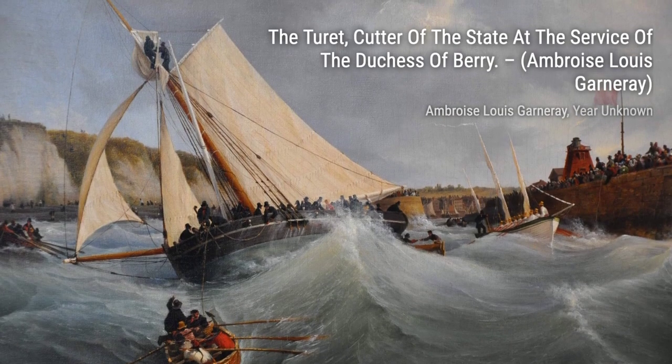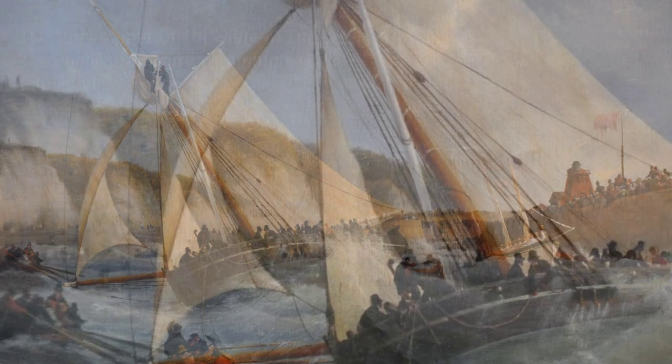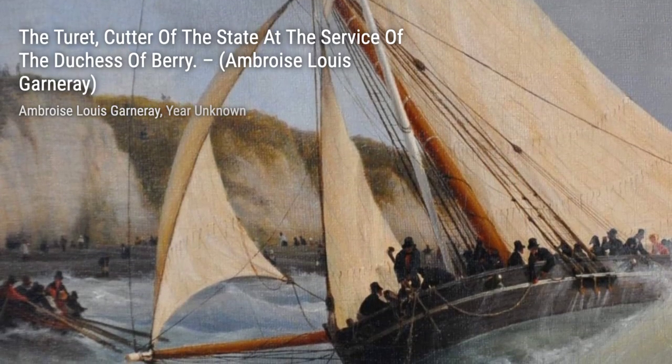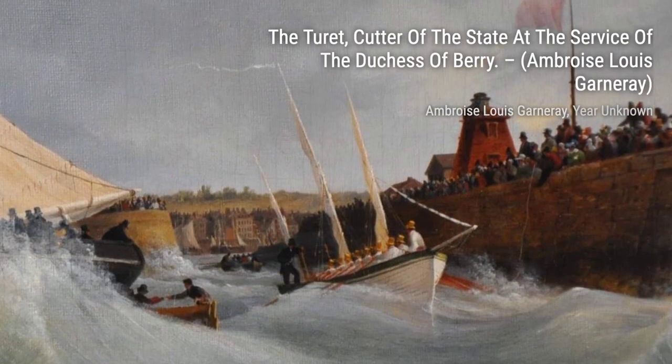Hey there, art lovers. Welcome back to Visart, the channel where we dive deep into the world of artists and their incredible artworks. Today, we're going to explore the fascinating works of Ambrose Louis Garnier, a French corsair, painter, and writer.